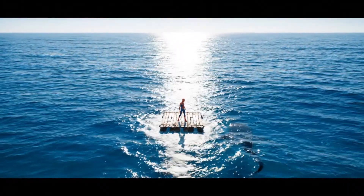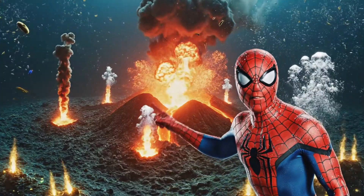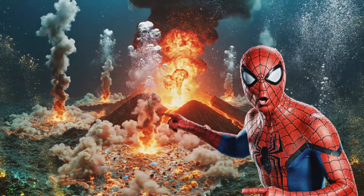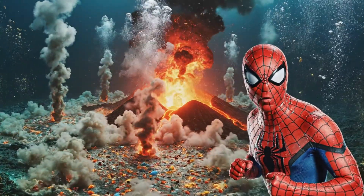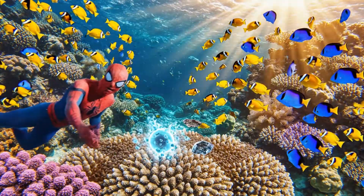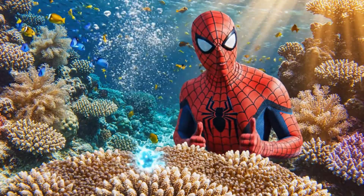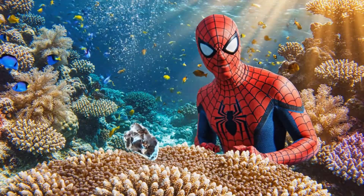A whole new world to explore. Now that's a showstopper — a volcanic eruption underwater, pouring out nutrients to fuel life. And here we are: the final destination, a bustling coral reef where life thrives.